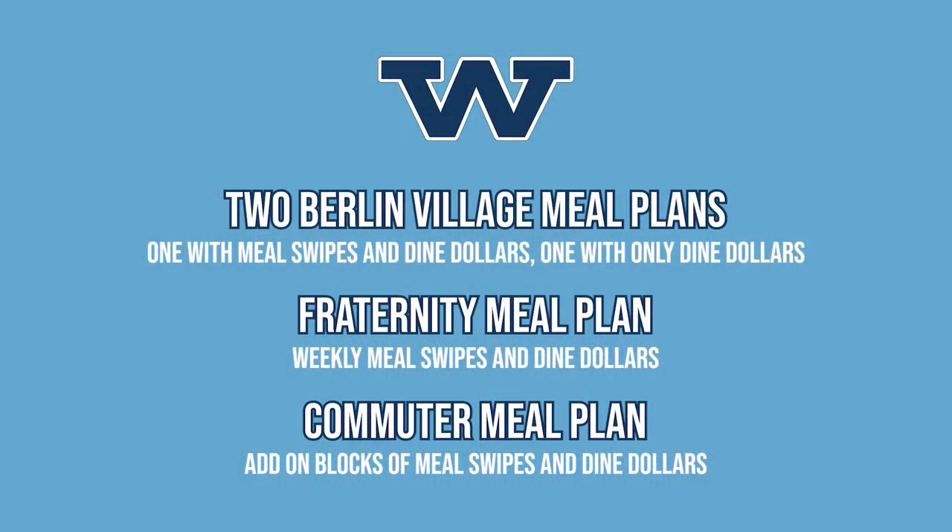For those students living off campus, we also have some meal plan options as well. For fraternity members that live in a house, we have a seven meal plan that also contains Dine Dollars with it. And for those that are commuters, we have options where you can add on blocks of five meals or $50 in Dine Dollars.